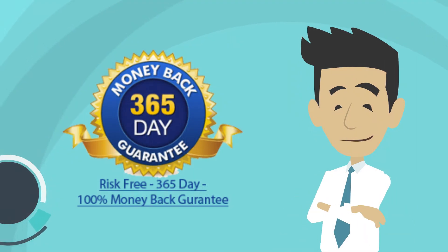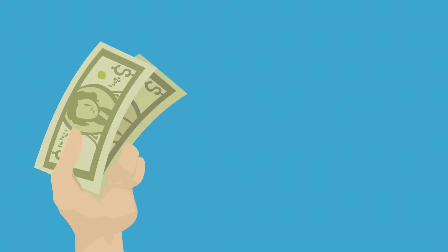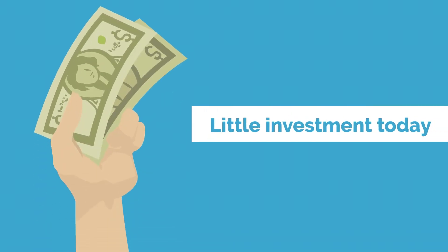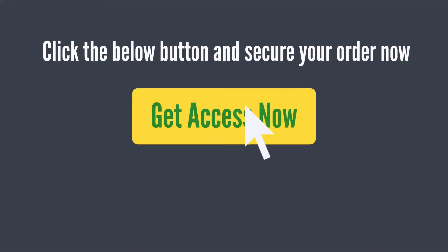Remember, you are 100% risk-free with a 365-day money-back guarantee, so you have nothing to lose. In fact, you are getting so much value for a tiny little investment today. So click the button below and secure your order now.